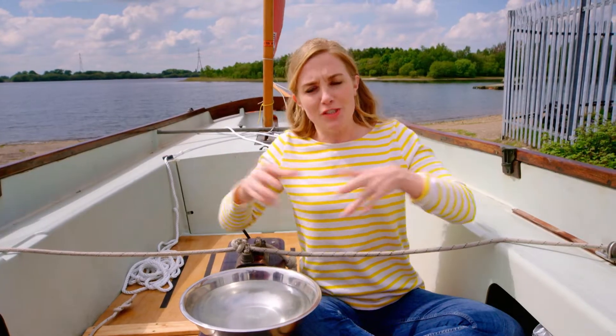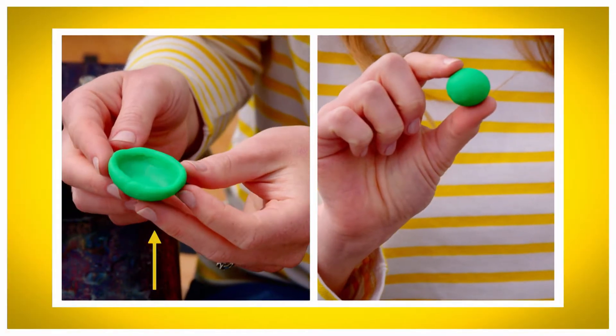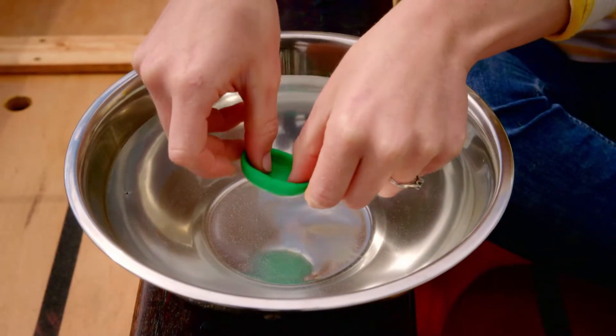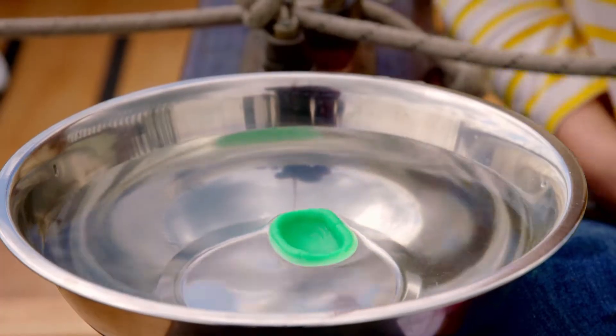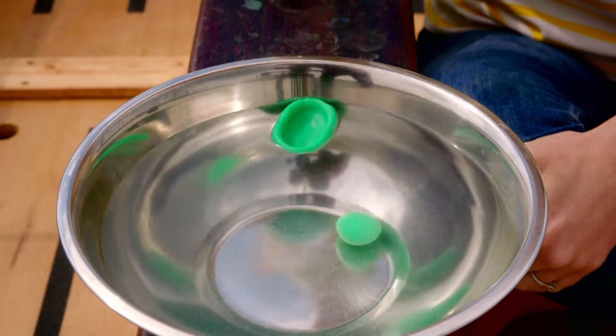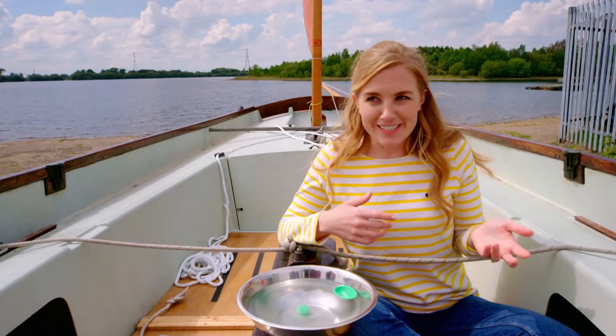But what makes the modelling clay float or sink? It's all down to something called density. Density is how much space something takes up and how much it weighs. When the modelling clay is shaped like the hull, it takes up more space than when it's rolled into a ball. So when it's dropped in the water it floats, because it has a low density. But when the same clay is shaped like a ball, it sinks because it takes up less space and has a high density.